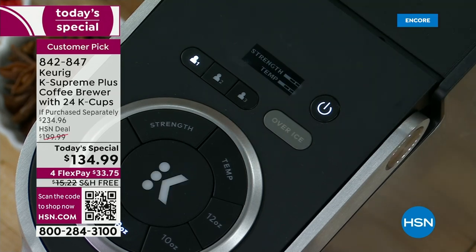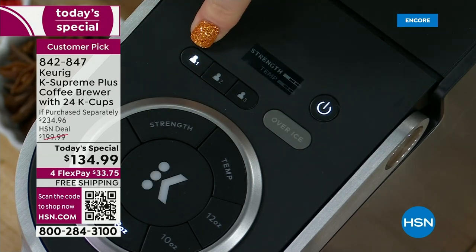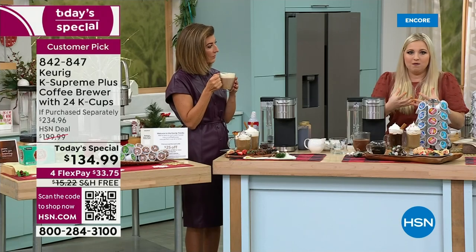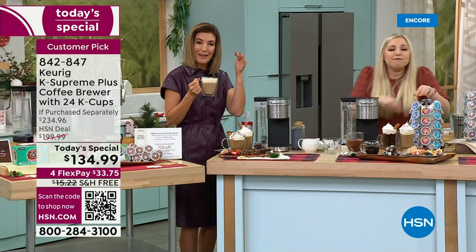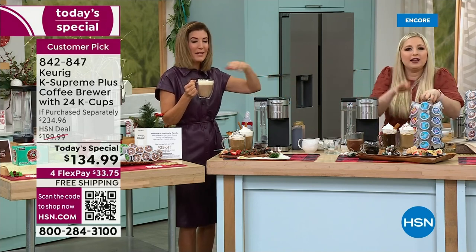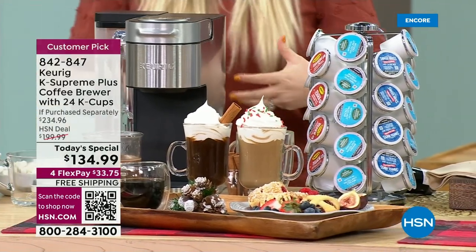Once it's saved, when your grandson comes over you tell him to hit his button and press the big K — coffee in about a minute. You can literally wake up in the morning with your eyes half closed, hit the button, and in about a minute you're getting your perfectly customized coffee. It is that simple.